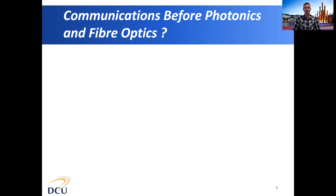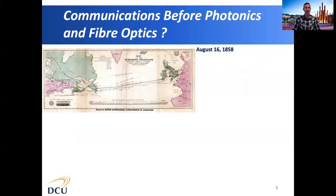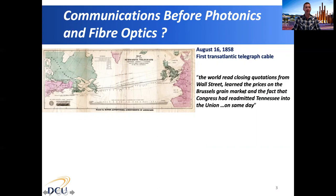It's interesting to look at communications before photonics and fibre optics to understand the importance of information transfer to society. For this I'm going to use the communication link between Europe and North America. Going back to the 1850s, sending information between Europe and North America would typically take a few weeks — the time it takes for a boat to sail across the Atlantic. In 1858, the very first transatlantic telegraph cable was laid between the west coast of Ireland and Newfoundland, greatly reducing the time to a few hours. Newspapers of the time reported how the world could suddenly read closing quotations from Wall Street on the same day.